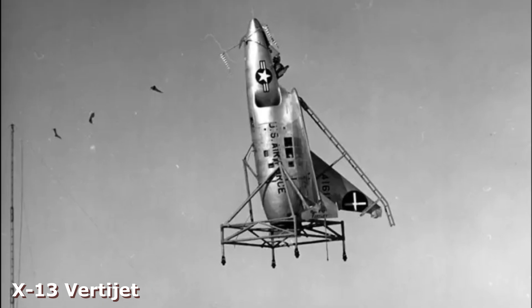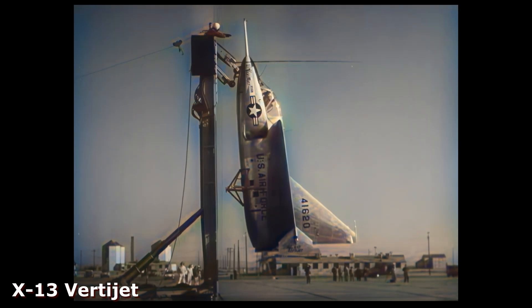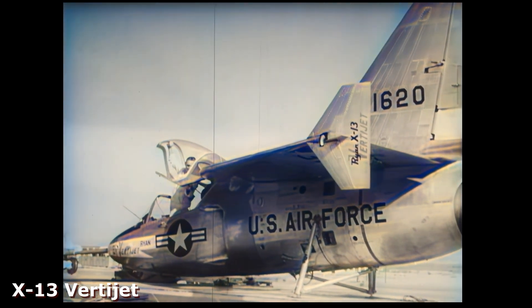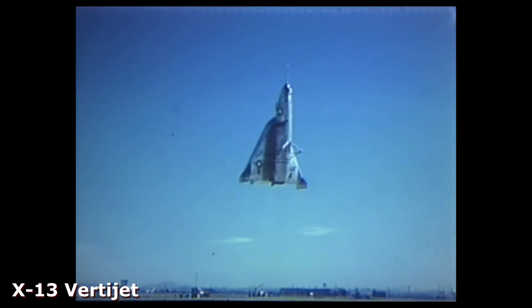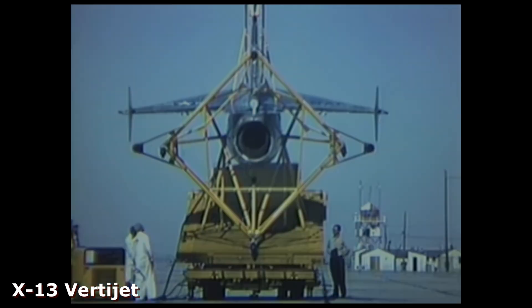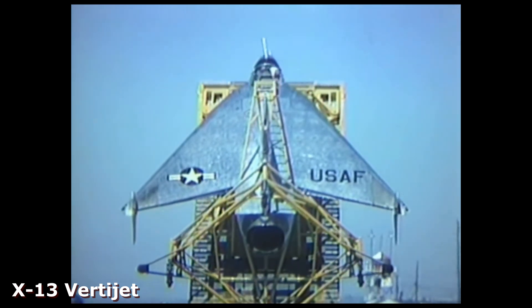The Ryan X-13 was a small aircraft, only 23 feet long. This allowed the X-13 to fit on a mobile trailer that also served as its launch platform. It had a single cockpit and a Rolls-Royce Avon turbojet engine. It also had small wingtip maneuvering thrusters to precisely control the aircraft during hovering. Eventually, two prototypes were made. The first made its debut flight on December 10, 1955.